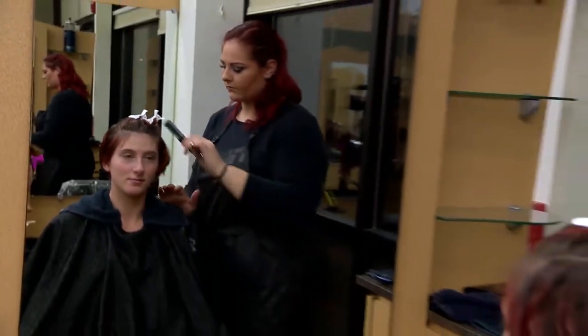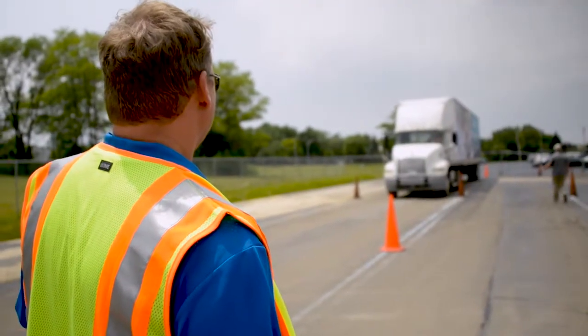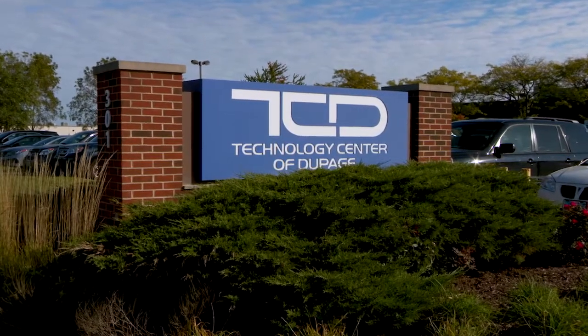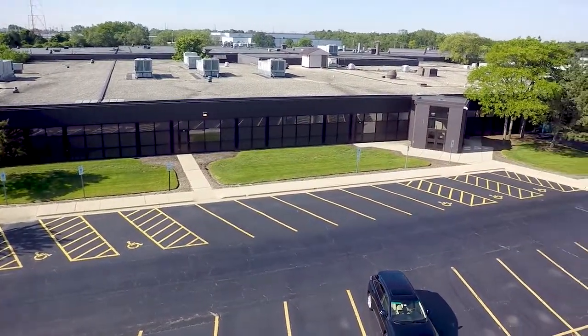The Addison Center is also home to COD's cosmetology program, CDL truck driving school, and shares facilities with the Technology Center of DuPage, a high school level facility allowing COD to offer residential plumbing, basic home repair, and auto body classes.